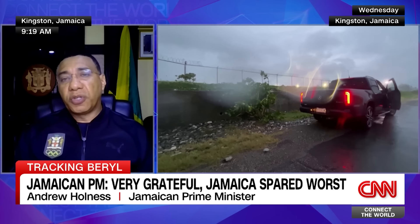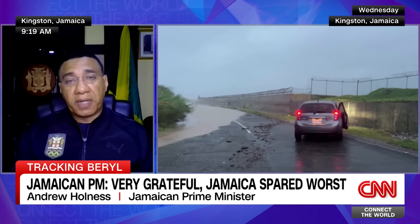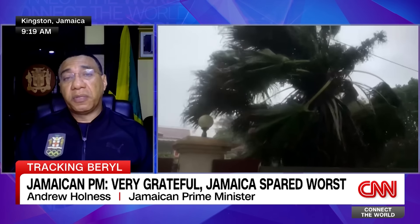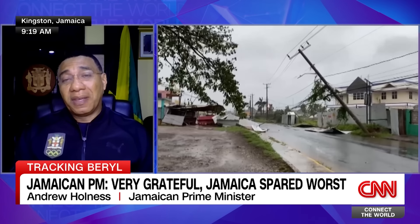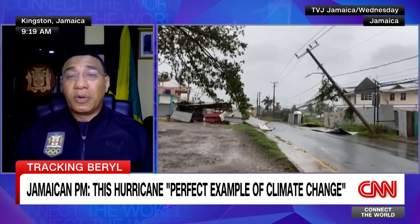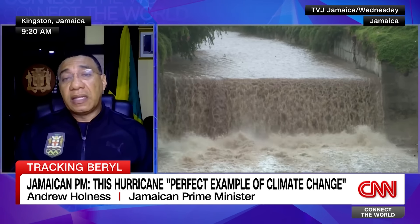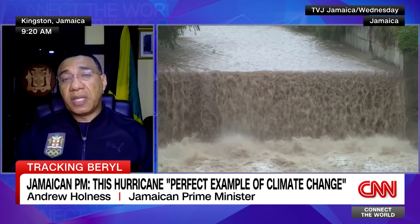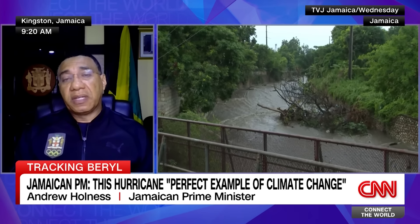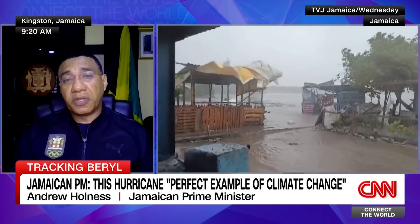The impact of this is not just on our infrastructure, but on our fiscal affairs. We have made significant changes to our fiscal management to deal with high-frequency, low-severity weather events. But what we are seeing now are events that were formerly low-frequency but high-severity. We are seeing these weather events happening with greater frequency — at least one every two or three years. The impact on a small, open economy and our exposure to debt is quite significant. The issues of climate change and climate justice are significant for us in the developing world.